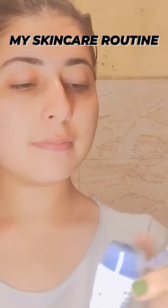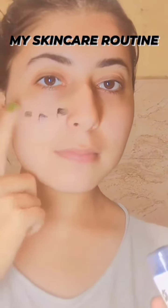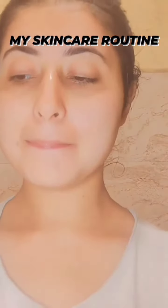So guys, here I am using Highline Charcoal Face Wash, which helps to get rid of blackheads and deep clean my skin. I will apply it on my face and after applying on my face, I wash my face.